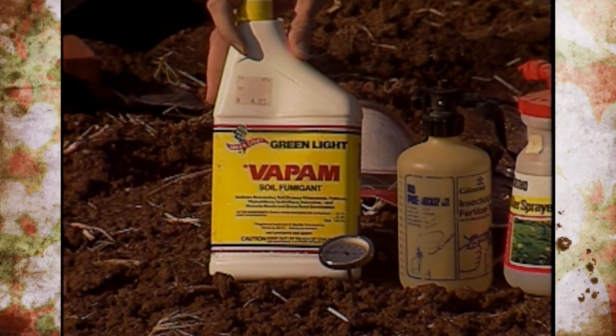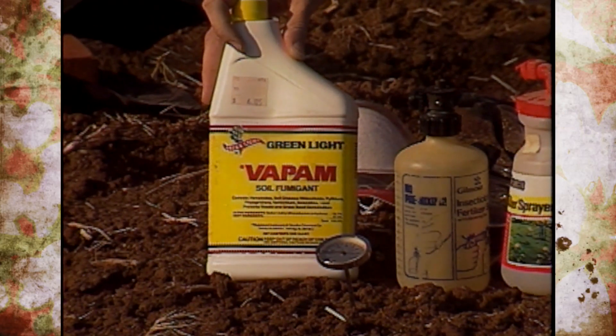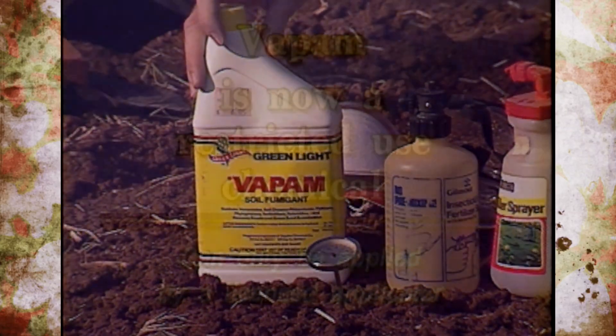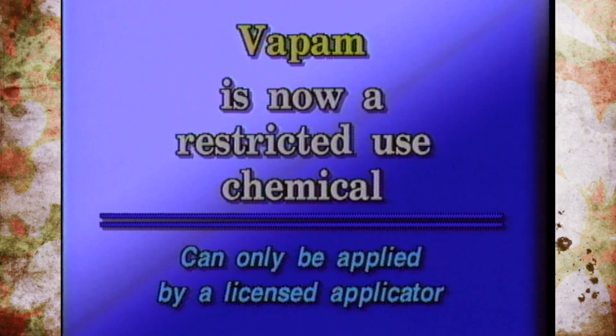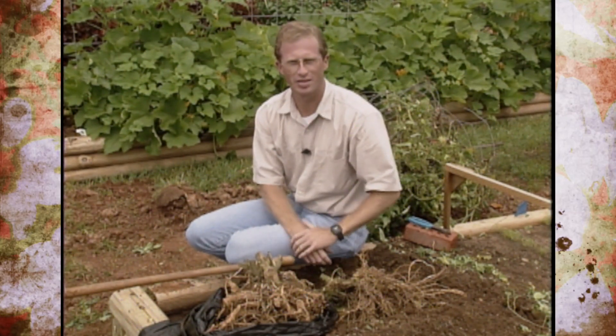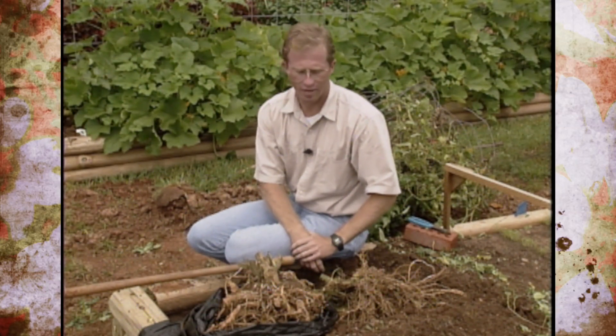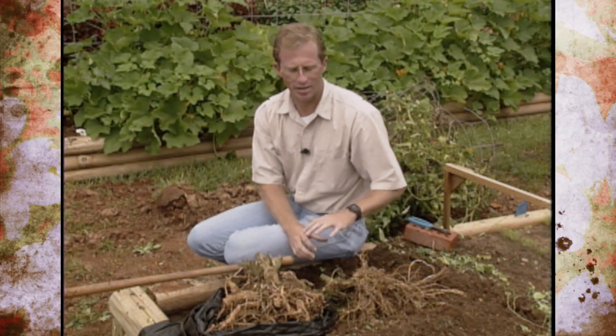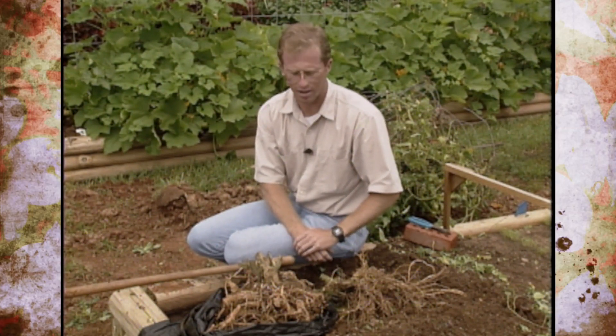As a last resort, you can use a soil sterilant chemical. Vapam, which has been sold over the shelf to home gardeners for years, has recently been pulled off the shelf and relabeled as a restricted use pesticide. That means a common homeowner without a restricted use license cannot apply it — you'd have to hire someone to apply Vapam now. If you go to garden centers, you'll see it's been pulled during this re-labeling. Other soil sterilants also now require hiring a licensed applicator.